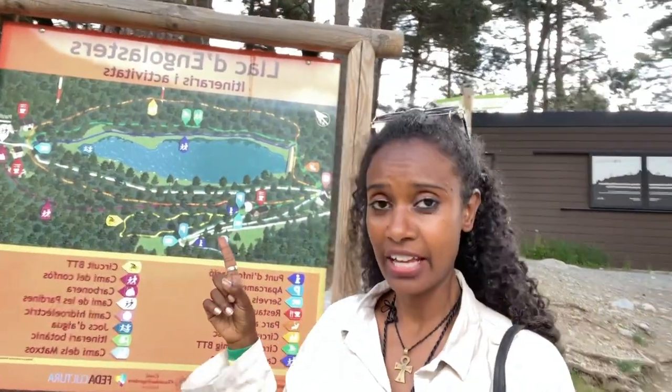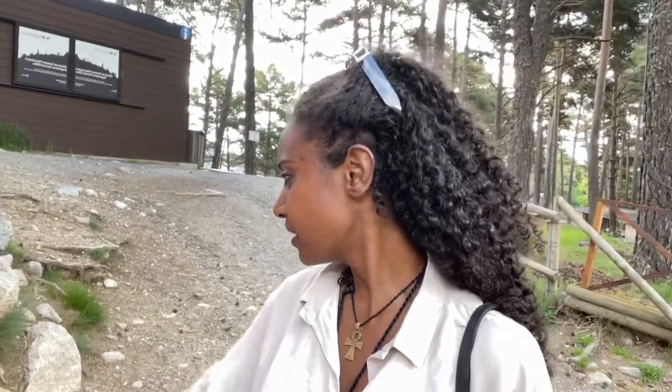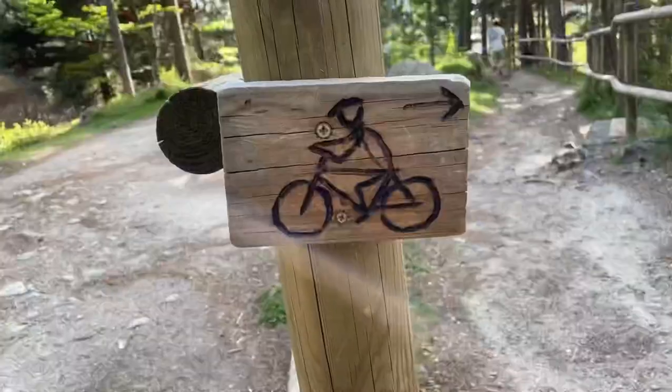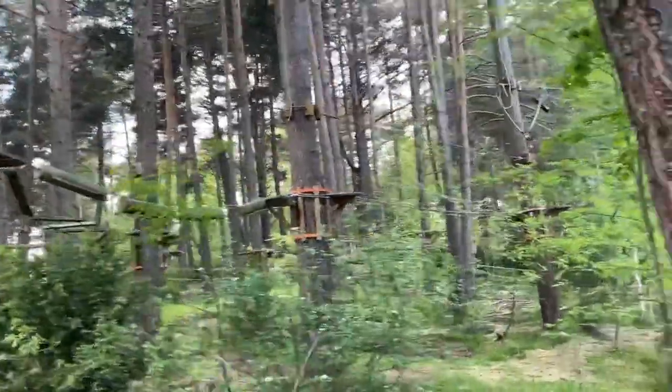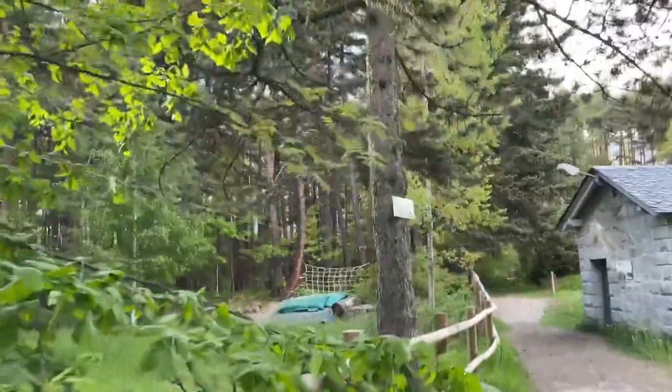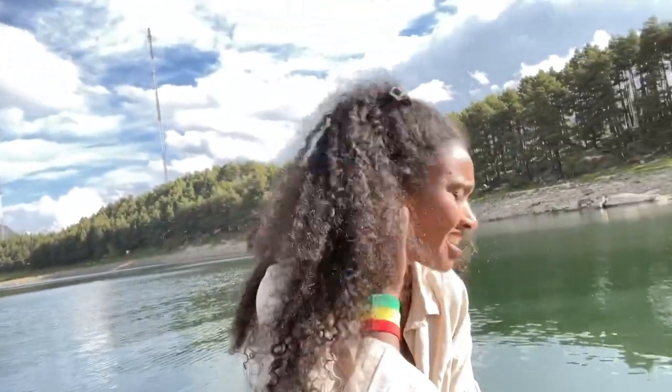The next spot is Lac de Ingolastres — it has a lake, a mirador, a restaurant, and you can do all kinds of activities like cycling, walking, and water games. There's also an adventure camp inside with ziplines and a sports court. You can do some fishing and walk around — there are people fishing and even a mini party going on. It's a beautiful spot — just look at this with the sky, the mountain, and the water. Fabulous.